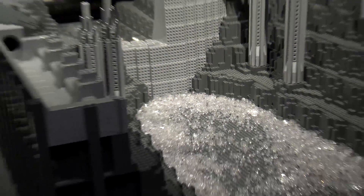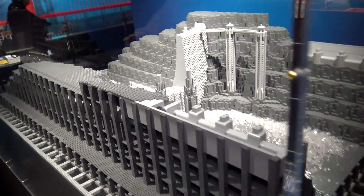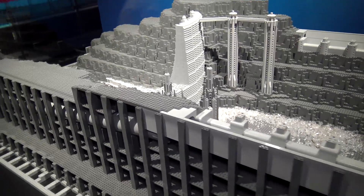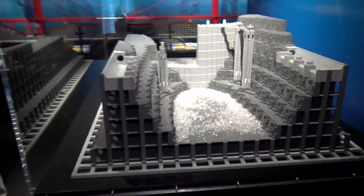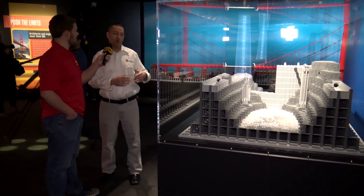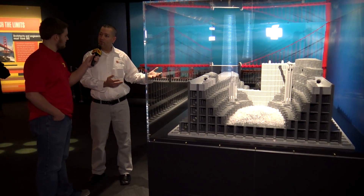With this model, you'll notice that it is not color correct, and that's because I wanted to pay homage to the time and period. The documentary I have was done in black and white, so I wanted to do a black and white version of the Hoover Dam.